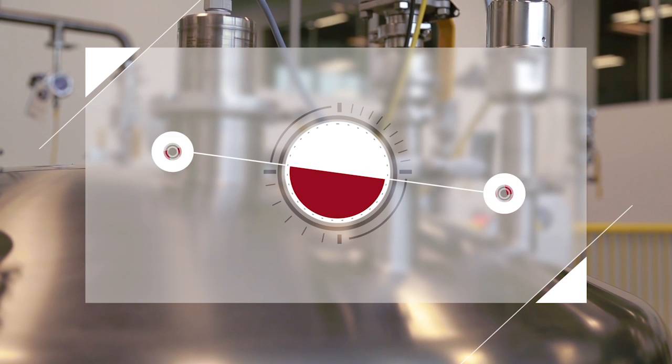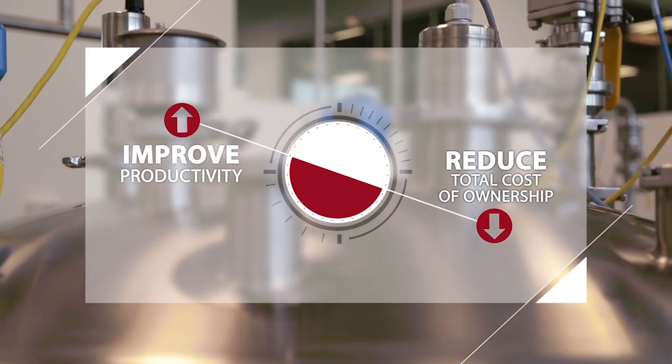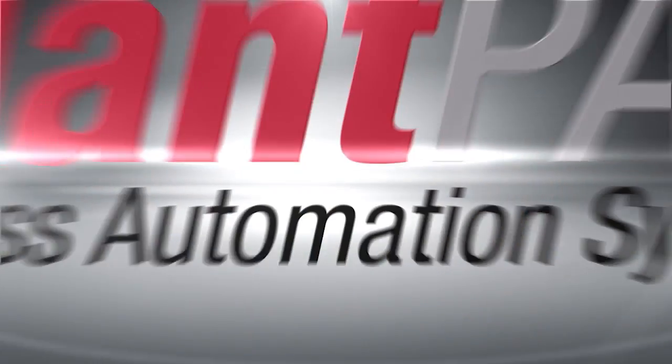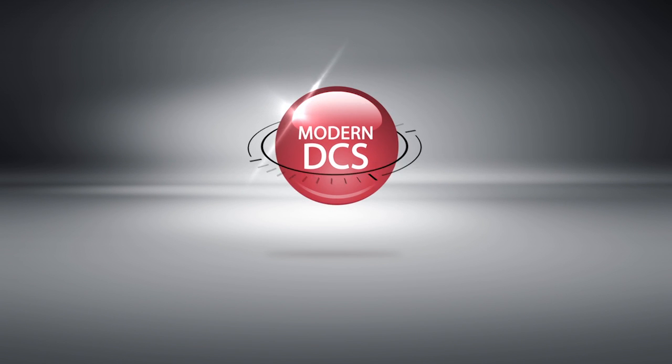Together, these capabilities help to reduce your total cost of ownership by decreasing the number of tasks and costs associated with design, installation, operation, and maintenance. Plant PAX is the modern DCS that has changed the way the automation game is played. That's a great win!